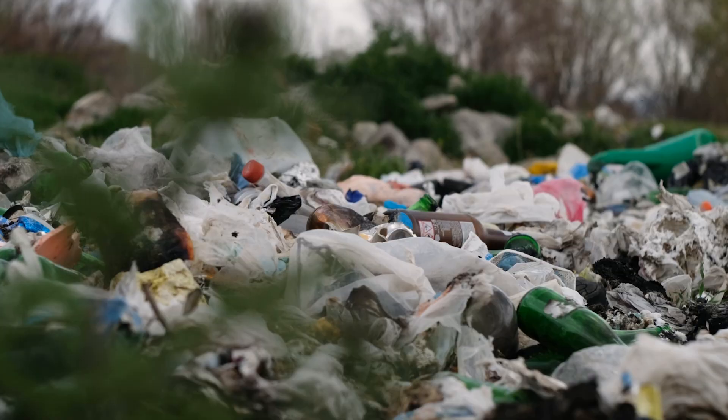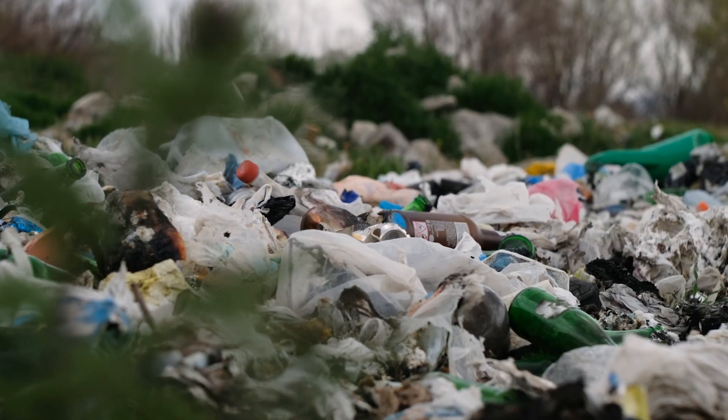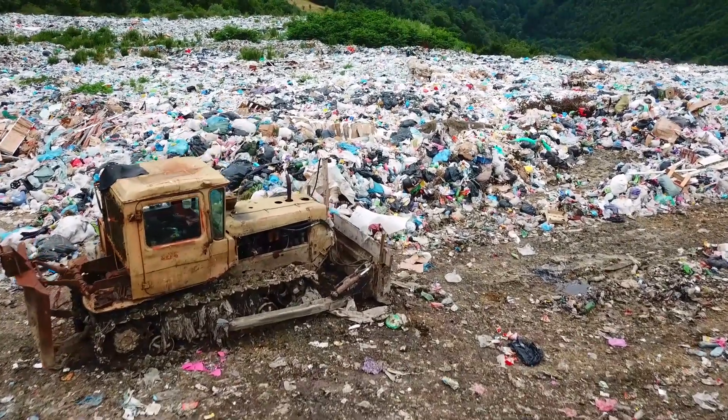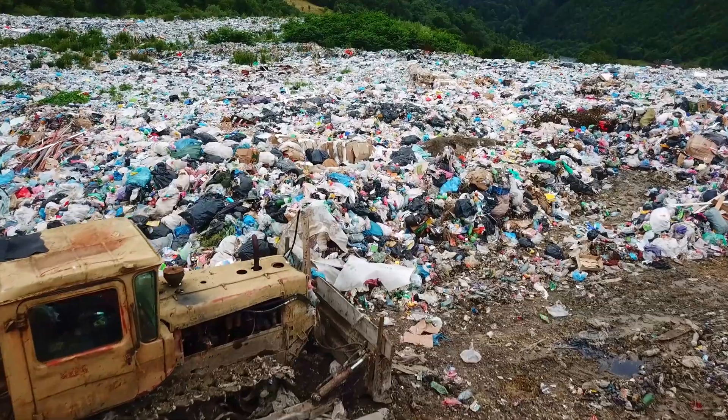Did you know this? Come on, you cannot be that ignorant. Everything that is produced on the face of this earth consumes water, energy, and emits carbon. Coming back to the point, we have created enough landfills in the name of shopping, production, and employment — and now we are looking at recycling all the waste we have created.